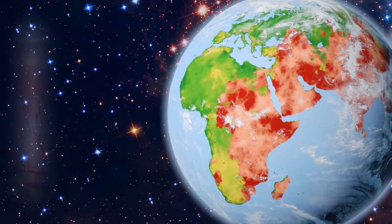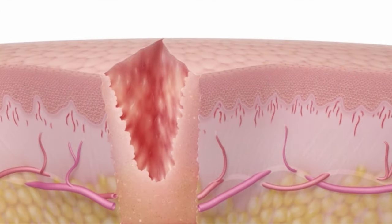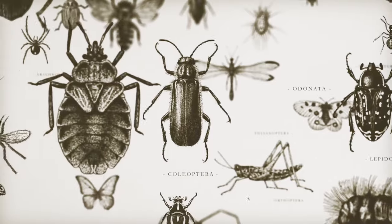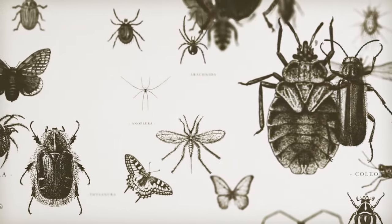It is crucial to recognize that infestation with T. penetrans is a dynamic process, with lesions continuously changing their morphological appearance. The natural history of Tungiasis has been categorized into five stages, known as the Fortaleza classification.